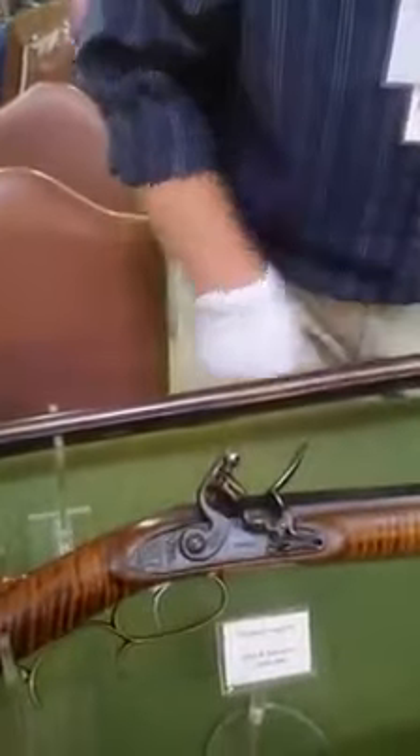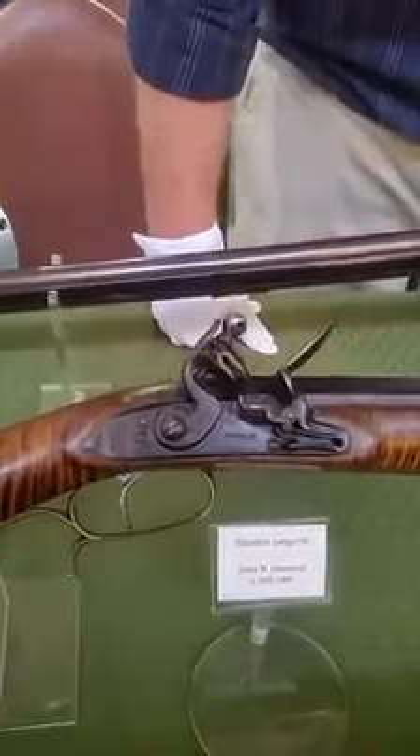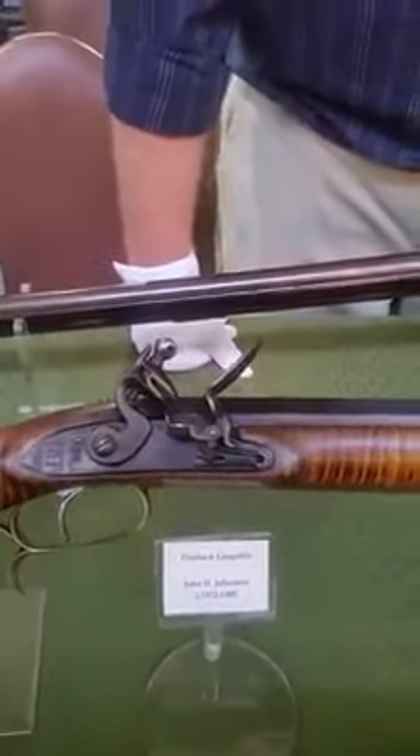This example that we have displayed today is a very unique J.H. Johnson. It's a tiger stripe maple stock with a flintlock mechanism.